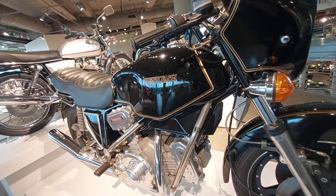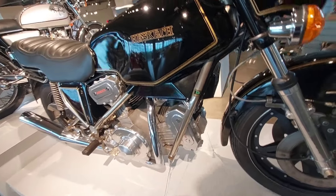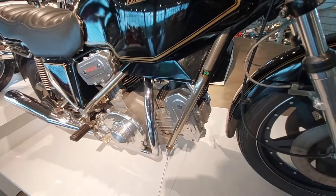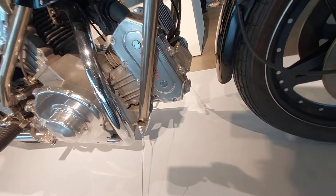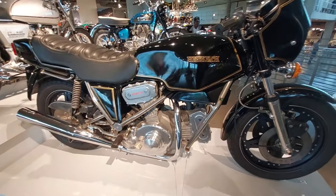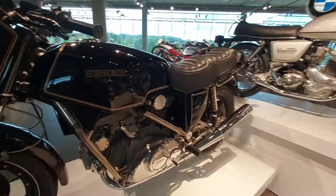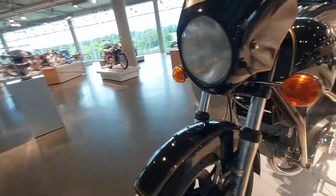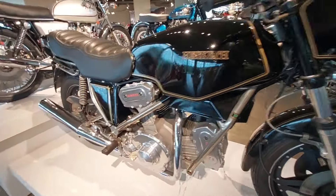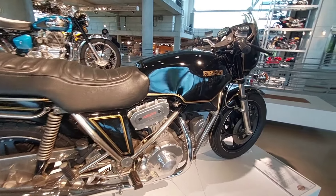Here's another one you don't see very often — 1982 Hesketh V1000. Big heavy bike that only did 120 miles an hour, 86 horsepower, made in Great Britain. It looks heavy and it is — almost 600 pounds. Not terrible looking, but kind of a big heavy turd. It's got a cool chrome-moly frame. I've never heard of it — first time I've ever seen one so it's got to be pretty rare. Nice dashboard with gauges right in your face — that's how I like it.